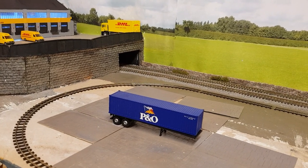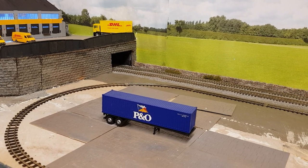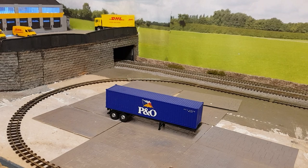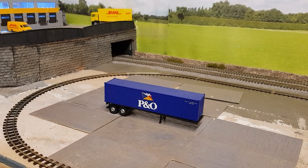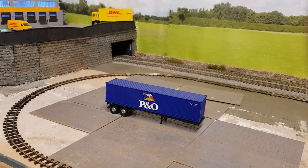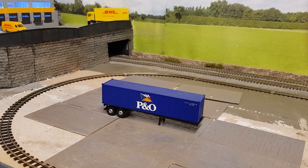First of all I want to say hello and a big thank you to Gary, who sent me a box of bits and pieces — loads of containers, as you can see, trailers, and some buildings. I'll point them out as we go around, so thank you Gary, really appreciate it.